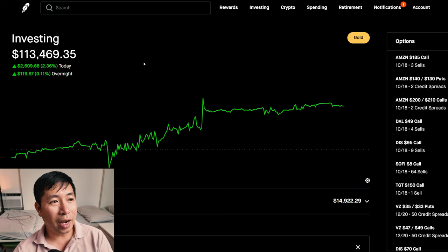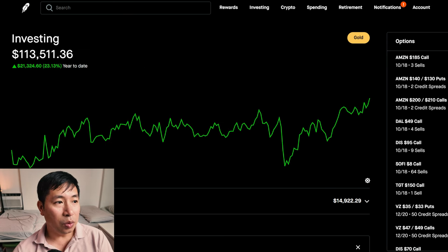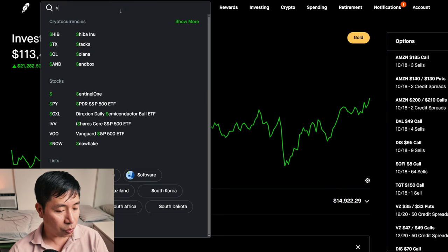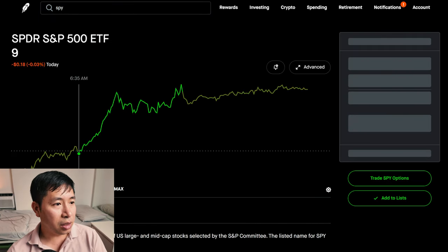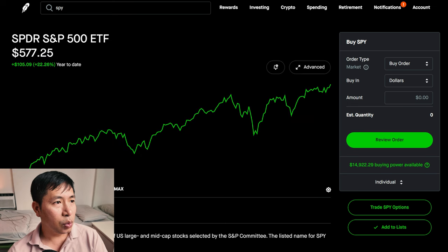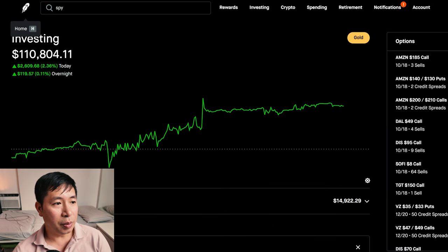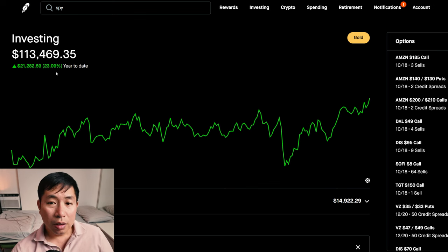I think this is the highest value my portfolio has been this year. It's up about 23% year-to-date, which is really good. If we compare that to SPY, SPY is up 22.26% year-to-date. So I'm up about 1% more than SPY year-to-date — I'm up 23% year-to-date. So things are going well.